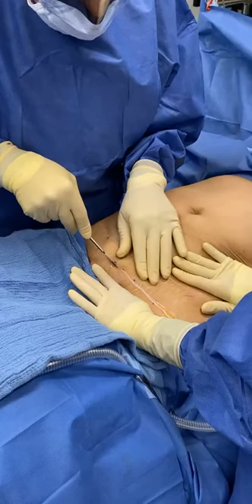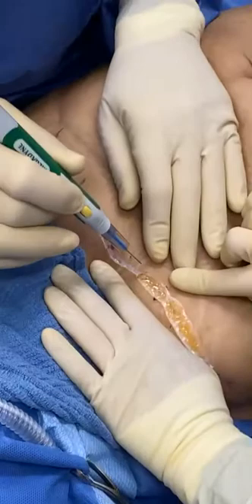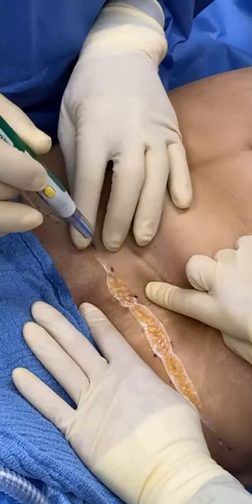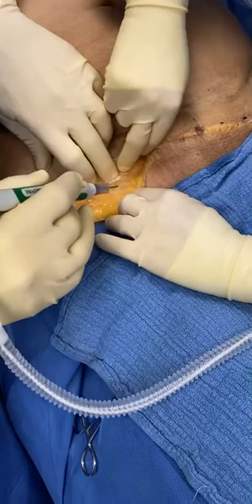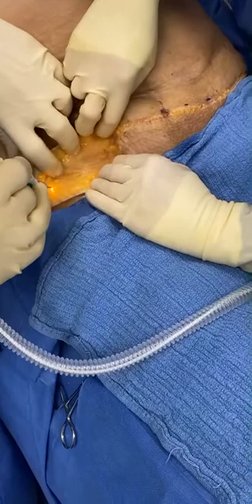Notice the complete absence of bleeding here. So this is an extended tummy tuck on this lady. She doesn't have much of a problem, but she does have mostly excess skin. Nate, do you see any bleeding here? Nope. It's incredible. Just a yellow, yellow field. So what are we seeing here? The superficial fat, and what are we approaching? Scarpa's fascia. Look at the pool of tumescent fluid we have in there — lots of fluid. This is just an anesthetic medication. It also has epinephrine to clamp down the blood vessels.